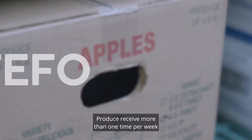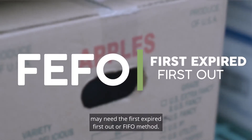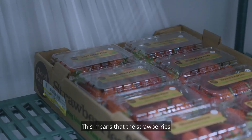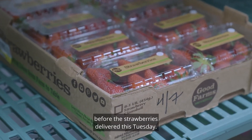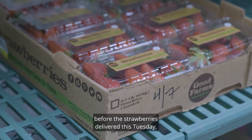Produce received more than one time per week may need the first expired first out, or FEFO method. This means that the strawberries that came in last Thursday will expire before the strawberries delivered this Tuesday.